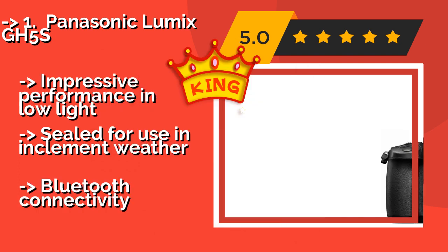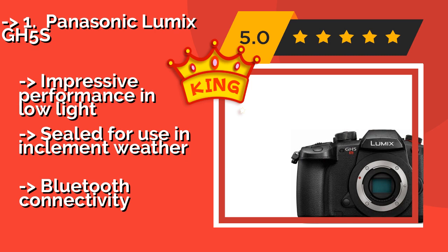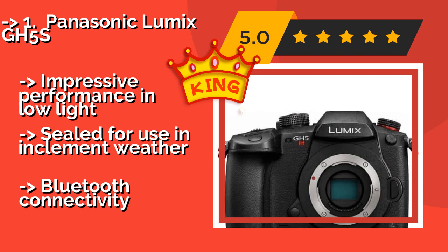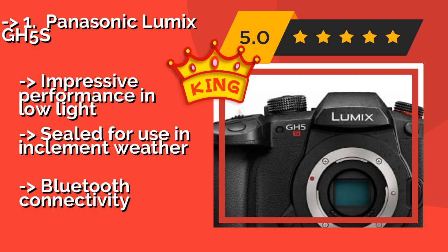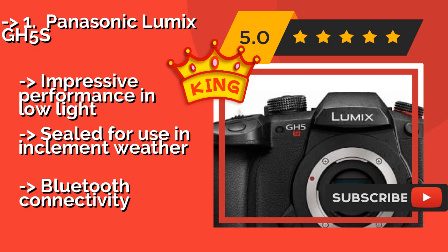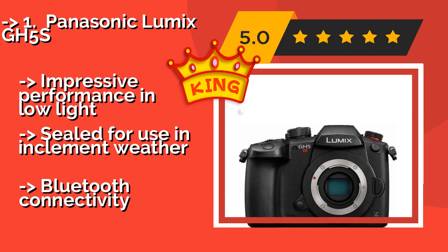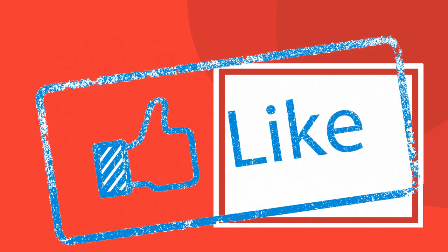The best of the best, the number one product, is the Panasonic Lumix GH5S. Users looking for a professional-grade 4K video option in a small package will love the Panasonic Lumix GH5S at around $2,297. It boasts a ton of great features in addition to a durable, ergonomic build, accepts lenses from the Olympus micro four-thirds family, delivers impressive performance in low light, and is sealed for use in inclement weather, though Bluetooth connectivity is limited.